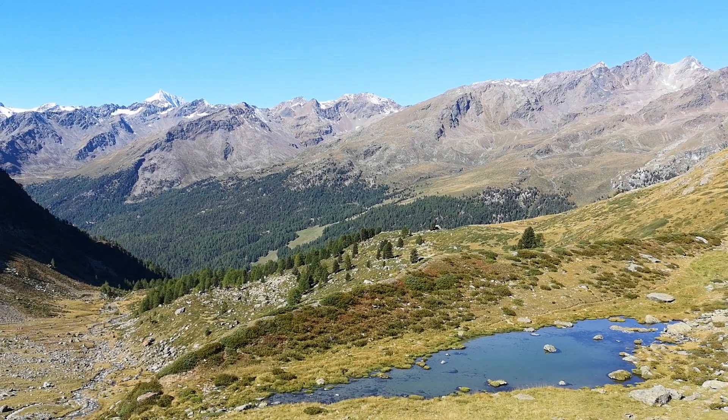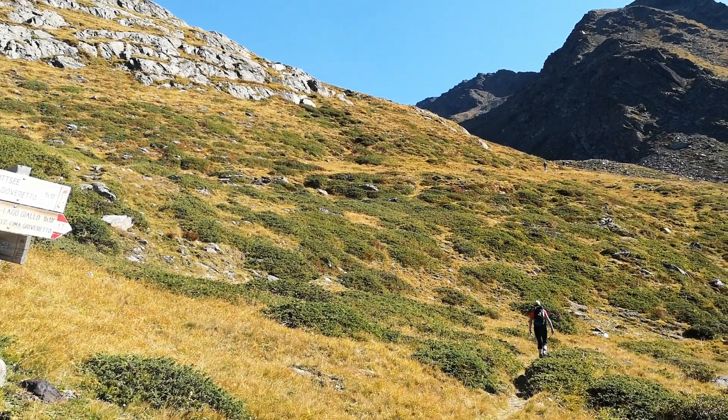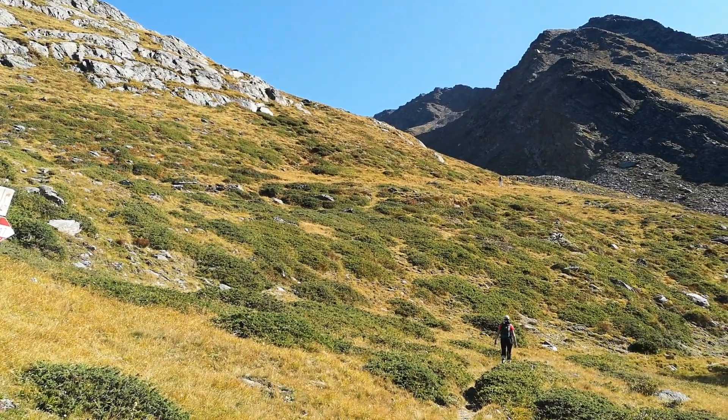The scene changes quickly as we reach the tree line. The mountains reveal themselves from the distance, but make no mistake — our destination is far behind these peaks. We have 1200 meters more elevation ahead of us, so better get going.